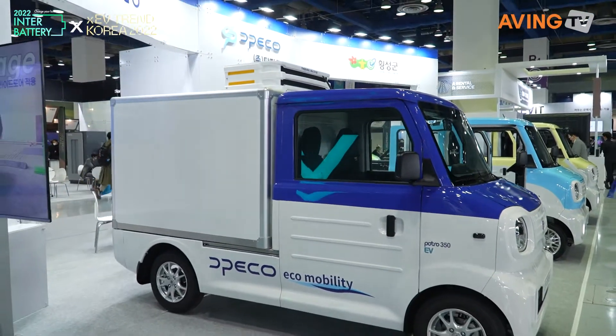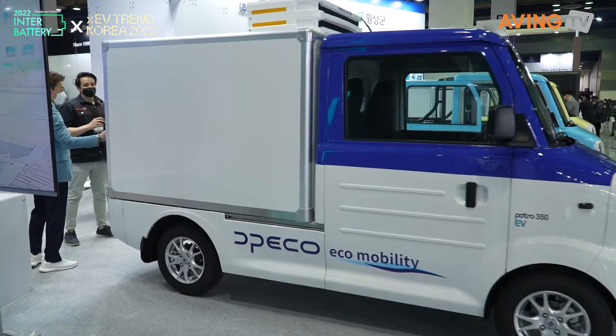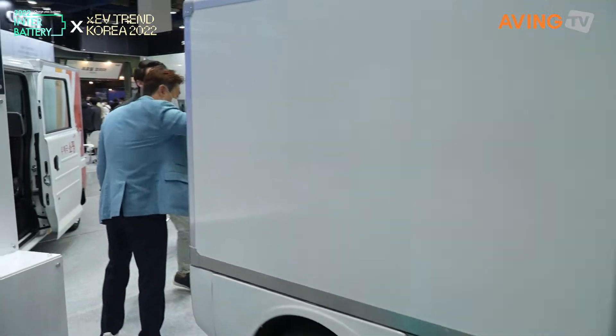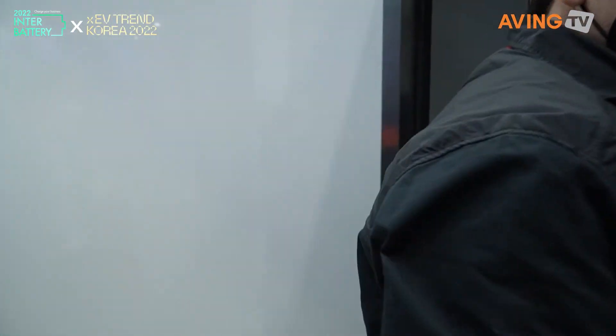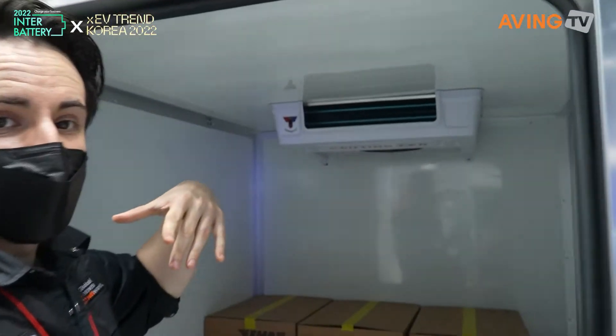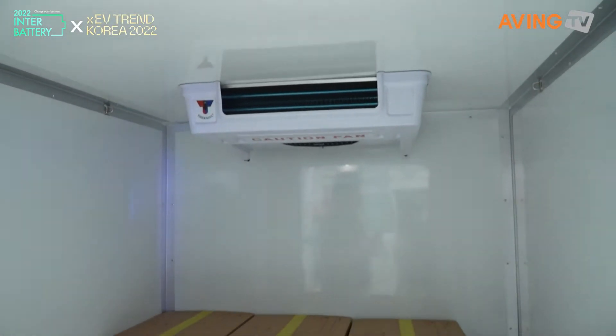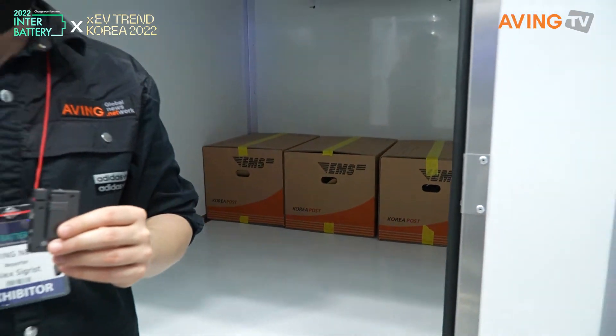This is basically a cooling trailer at the back of this truck. If we come back in here, the cooling system is up in here and you can keep everything nice and cool. Because in Korea, a lot of the different delivery services — sometimes there's one called Fresh — where you have to keep everything nice and cool when you're delivering it. So this is one solution right there.